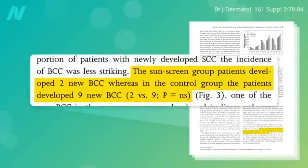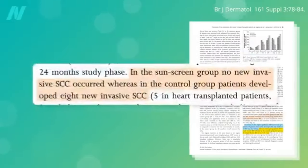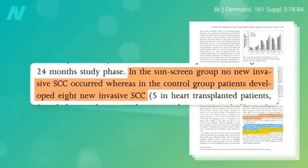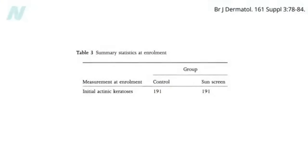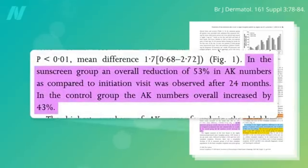That sounds good, but it may have just been a fluke. In contrast, there was a highly significant difference in the proportion of patients who got new invasive squamous cell carcinoma: eight new cases in the control group versus zero in the sunscreen group. But wait until you hear about what happened to their actinic keratoses — the precancerous growths that can turn into skin cancers. They all started out covered in them, a total of 191 detected in each group. In the subsequent 24 months, the control group developed 82 new ones, while the sunscreen group developed negative 102 — more than 100 precancerous growths spontaneously regressed and vanished completely. Their bodies, even in their immunocompromised state, could heal once they stopped being bombarded with so many cancer-causing rays.